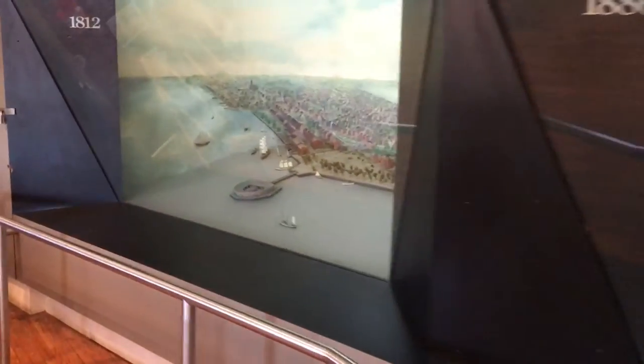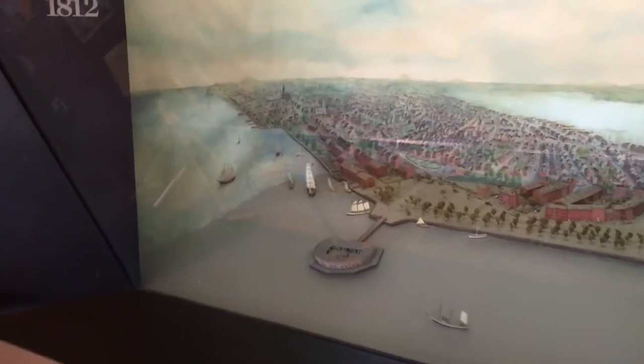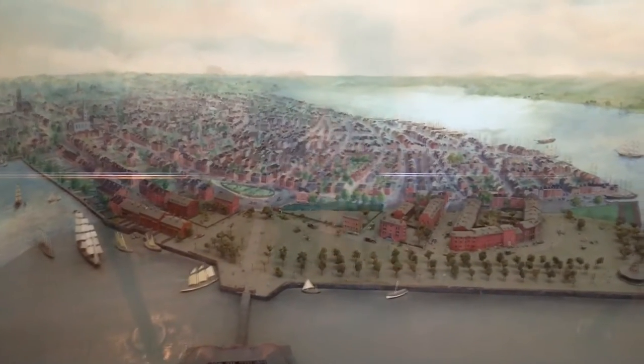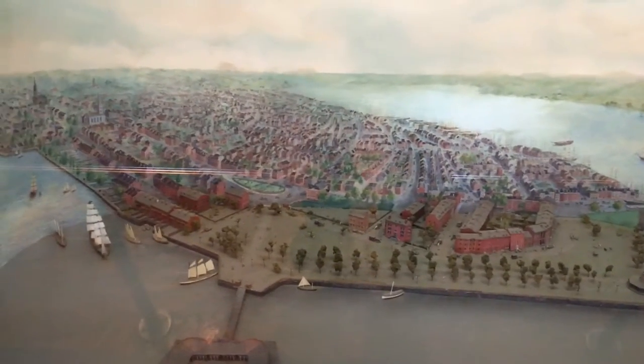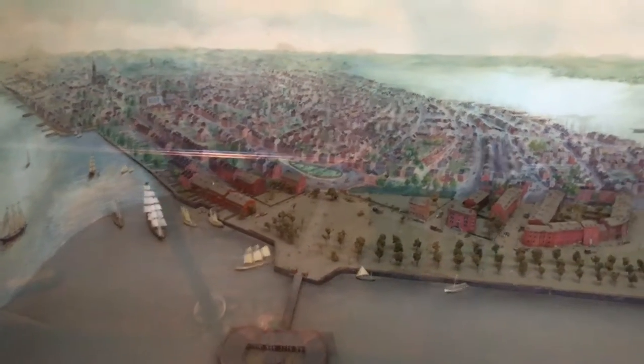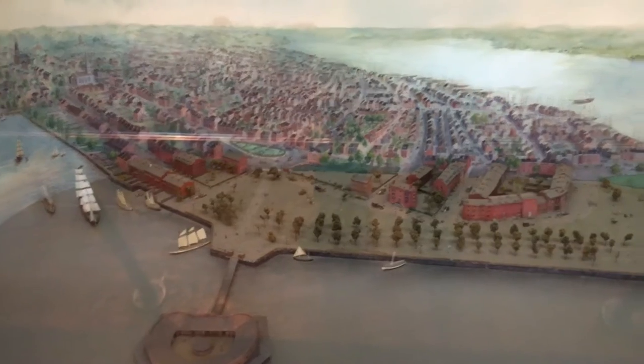There are also these display windows — exhibition boxes that show us New York at three different time periods, three different skylines of the city. New York today has the most recognizable skyline on the planet. Let's take a look at how it looked at different time periods.